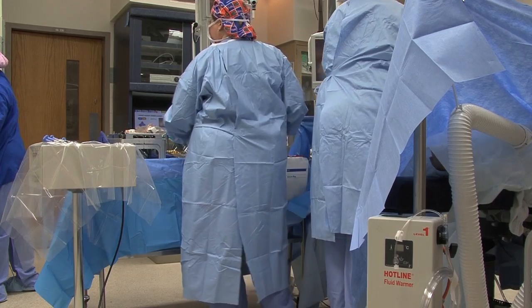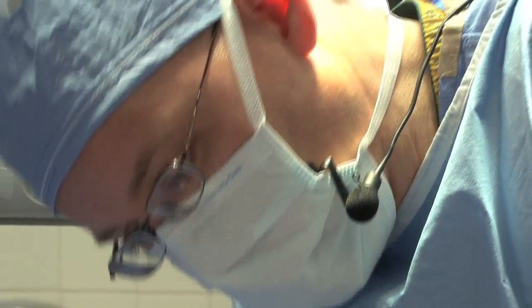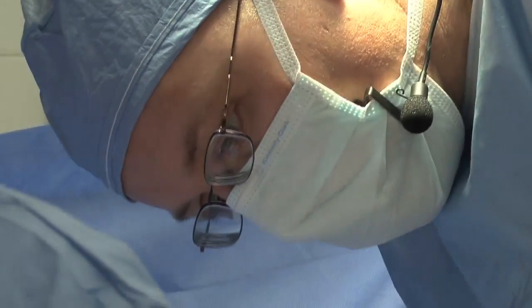I think this is one example of a minimally invasive procedure that is actually very easy for surgeons to learn and should be adopted because of the dramatic benefits.